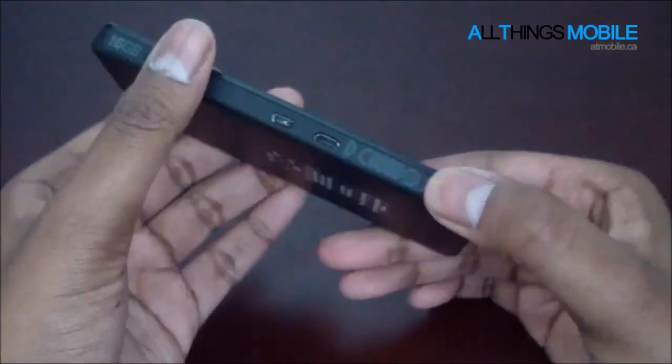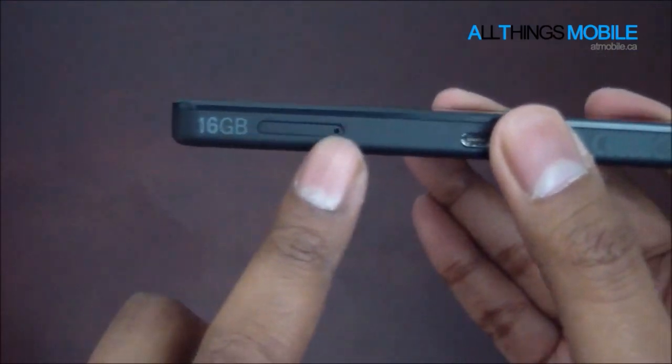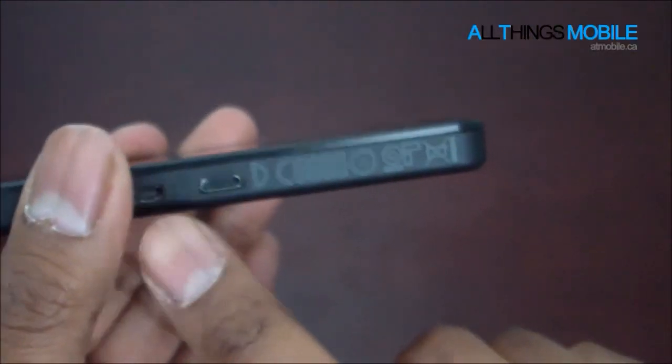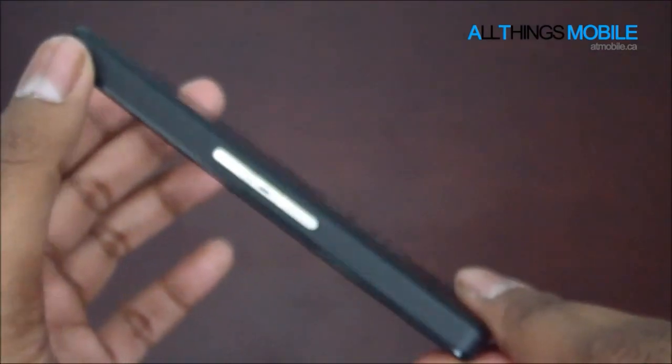Looking at the Dev Alpha, you'll see that even the design is very Playbook-esque, and that's essentially what this really is — it's just kind of a miniature version of a Playbook.